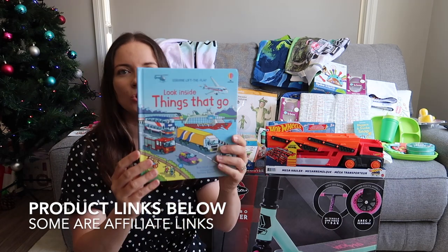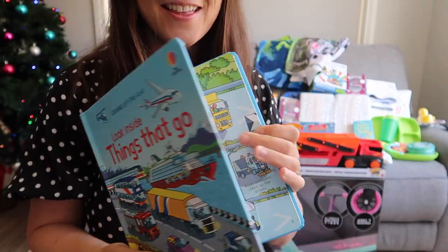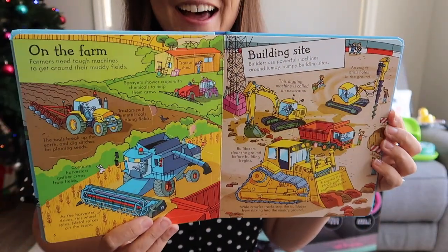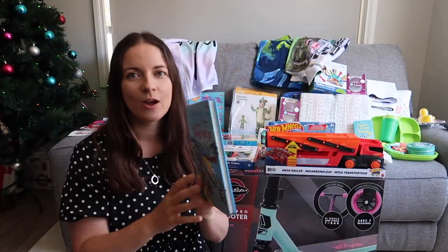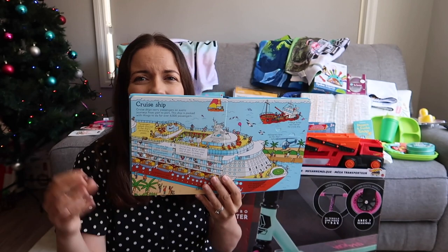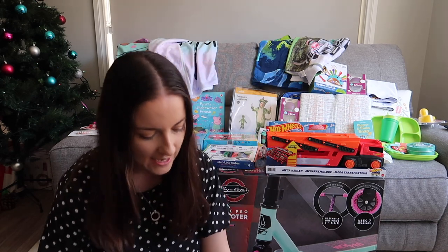For my son, I've got 'Look Inside Things That Go' — this is an Usborne Lift the Flap book. I really do like Usborne books. He is just all into vehicles, loves it — as you can tell, he was keen for diggers and cars. Other family members are getting him those, as well as remote control cars. This is a great book we can sit down and do together, and because there are lift-the-flap elements, he's going to keep his fingers busy lifting up the flaps.